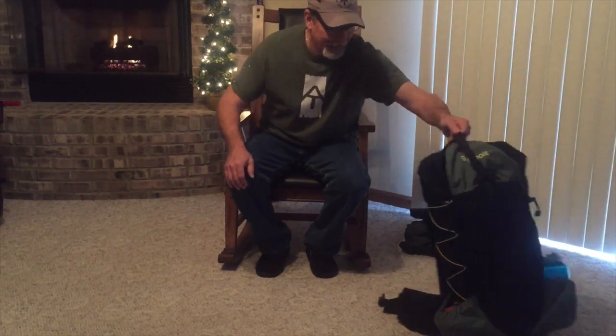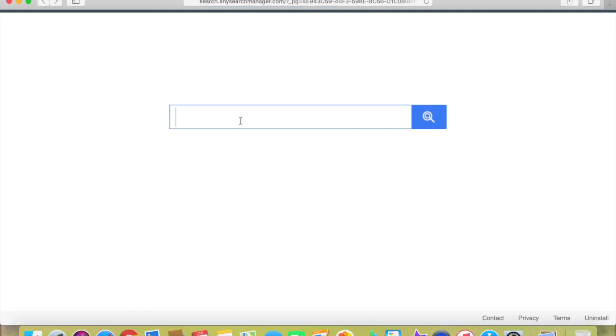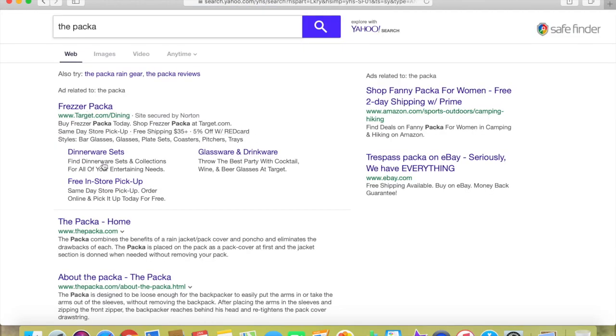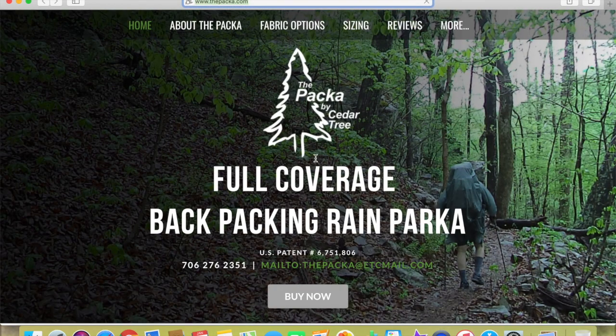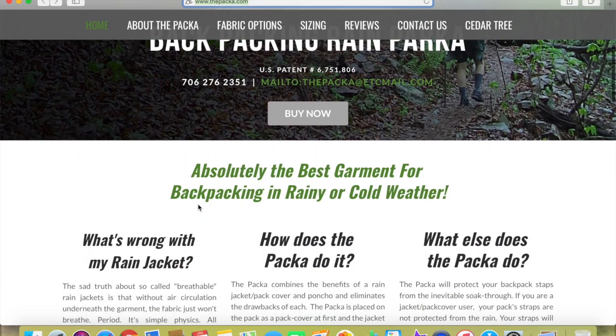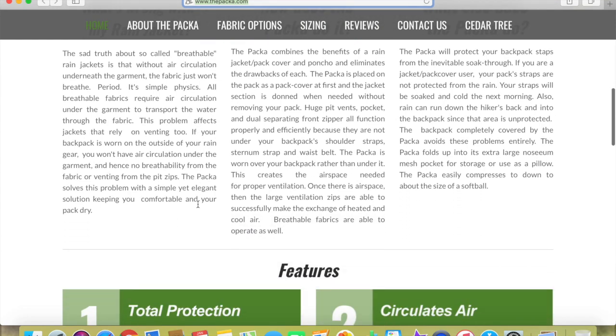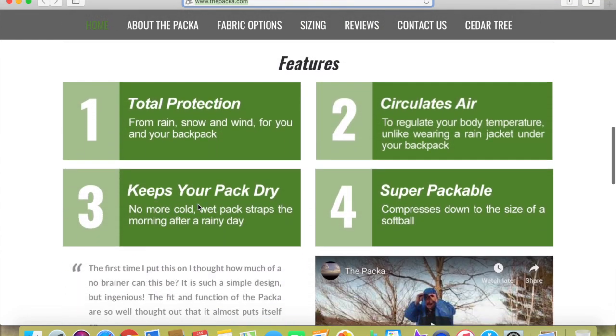When I came home and got ready to backpack again, I thought about what I wanted to do with rainwear for a weekend or week-long hike. I went back to wanting the PACA that I had researched before the trip but never wanted to spend the money on. Knowing now what I didn't know then, I would have gone ahead and bought the PACA. So as a Christmas present, in came the PACA by Cedar Tree — no issues ordering it, no problems getting it in.